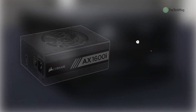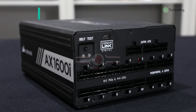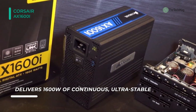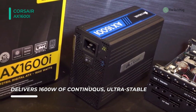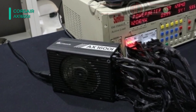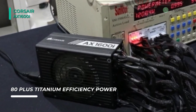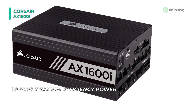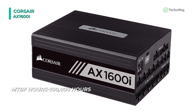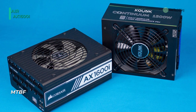Up next on the list, we have the Corsair AX1600i. It is the ultimate digital ATX power supply, built using only the best components and state-of-the-art gallium nitride transistors to deliver more than 94% efficiency. It delivers 1600 watts of continuous ultra-stable 80 Plus Titanium-efficient power. It has three color-customizable magnetic side labels that let you choose your PSU's style to match your build. The zero-RPM fan mode ensures near-silent operation at low and medium loads, and the fully modular low-profile cable set makes for easy installation and great-looking builds. It is equipped with Corsair iQ, which provides in-depth PSU voltage and performance monitoring, as well as stunning system-wide RGB lighting synchronization.